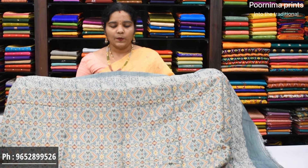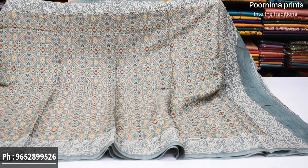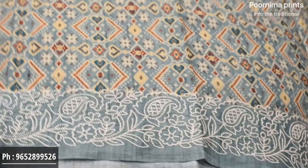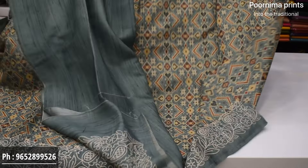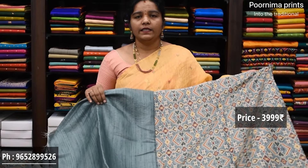Saree color combination: gray color combination, same patola design starting from anywhere, continuation on two sides. Embroidered continuation pallu, simple blouse. Saree price ₹3,999.